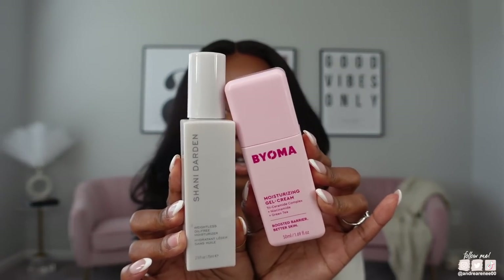I got the Shani Darden Weightless Oil-Free Moisturizer. In a way, this reminds me of the Bioma — this one's just a little more pricey. But they do the same thing on the skin: they're lightweight, they're oil-free, and they're good with or without makeup. I've also incorporated this into my night routine because it goes well with my Curology Treatment Cream. These have been my holy grail moisturizers — so, so good.